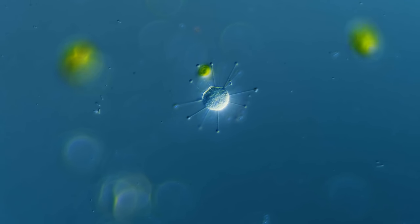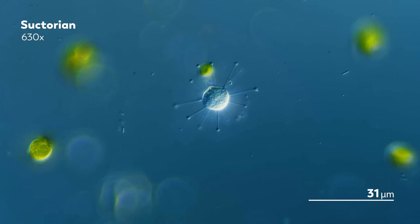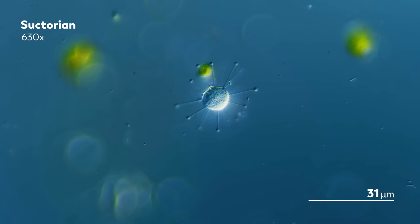This strange-looking microbe is a suctorian. It's sort of the ugly duckling of ciliates — not because they're ugly, but because, like the poor fabled cygnet, suctorians do not bear a resemblance to the rest of their ciliate family.